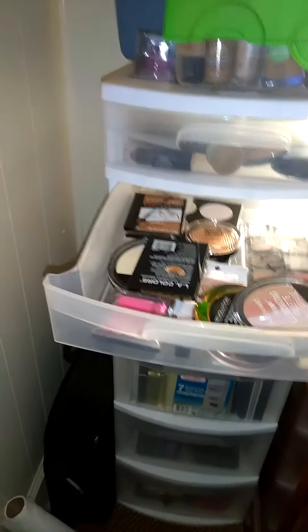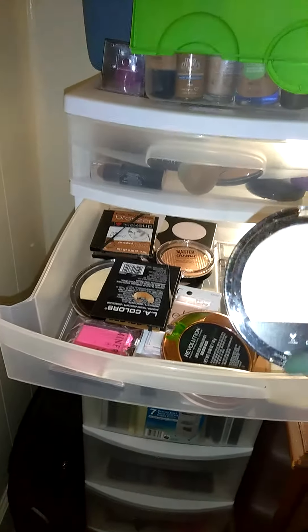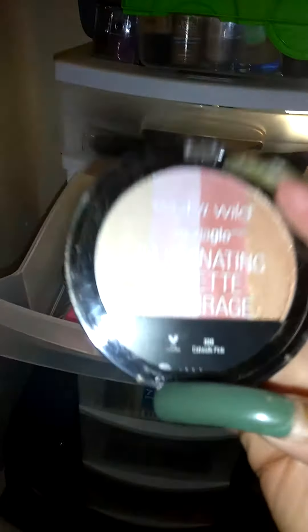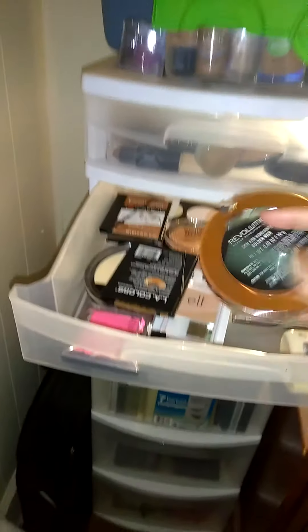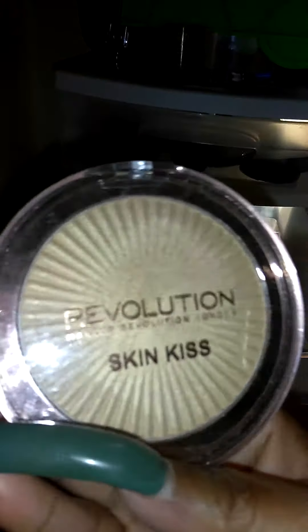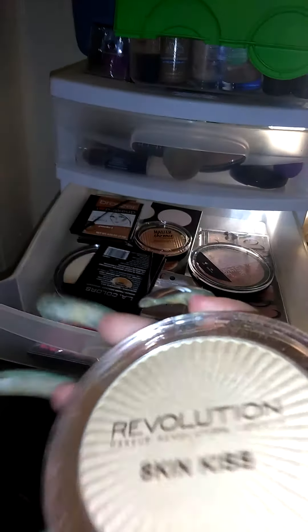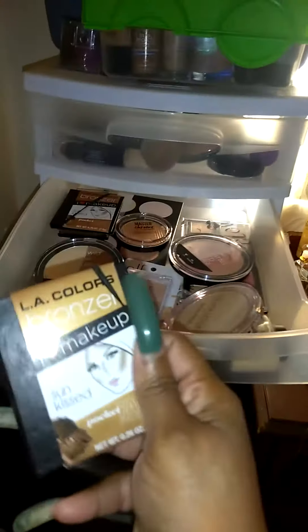And right here are my highlighter palettes. This is the Wet n' Wild Illuminating Palette. This is Makeup Revolution's Skin Kiss — I love this right here. And this right here, believe it or not, is the LA Colors Bronzer.